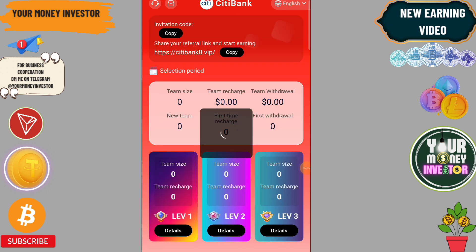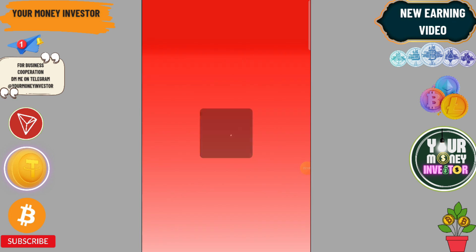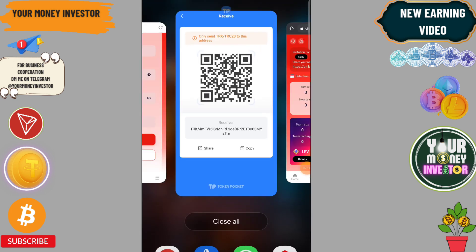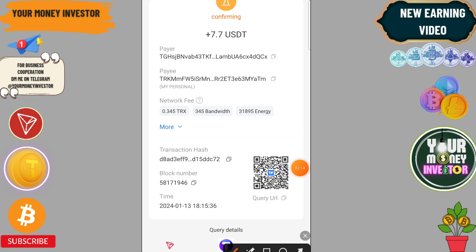When the funds arrive, I will show you the order book. If you have any problem, comment below and I'll definitely help you. You can check here — 7.782 is being received.